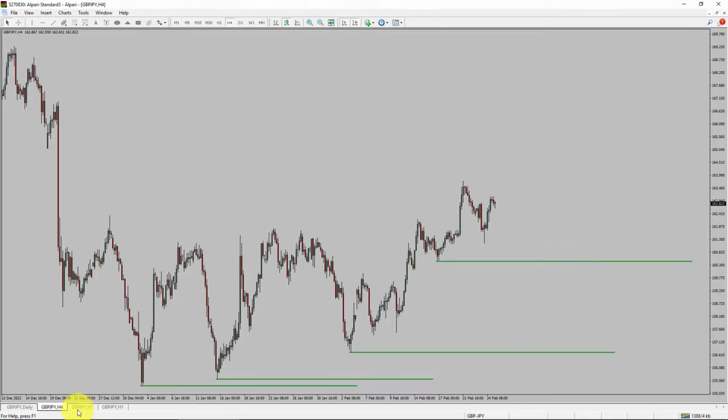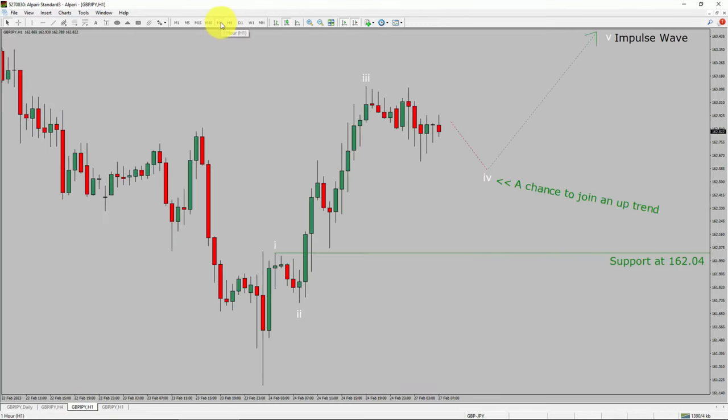Let us take a look at the 1-hour timeframe. The trend is up in the 1-hour chart. Intraday support is present at the 162.04 price level. I expect the market to drop and trend a bearish wave 4 pullback. After that, I expect a bullish wave 5 impulse leg, which offers a chance to join the uptrend in the GBPJPY pair. A decisive bearish break below 162.04 support level is going to end the uptrend in the 1-hour chart of GBPJPY.